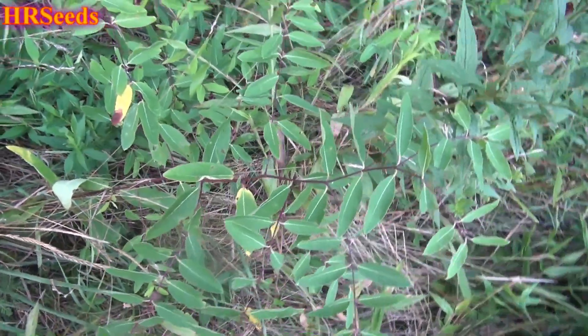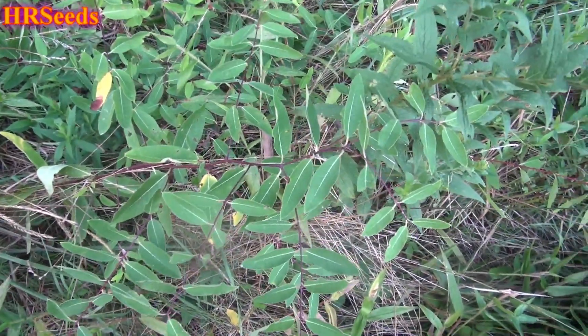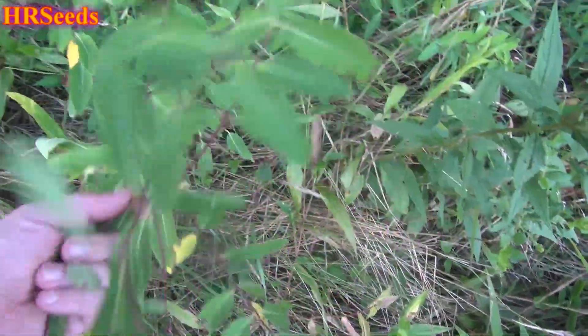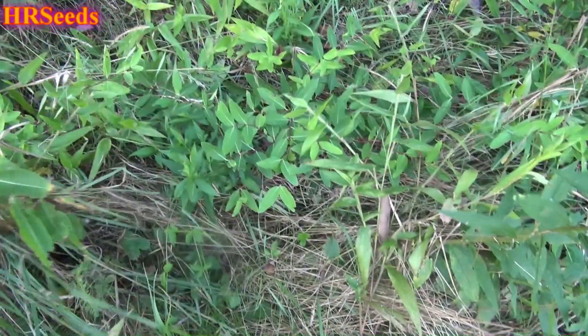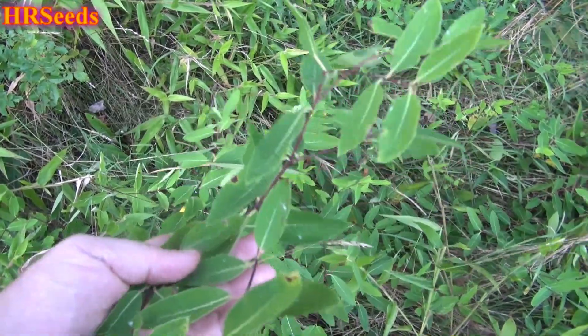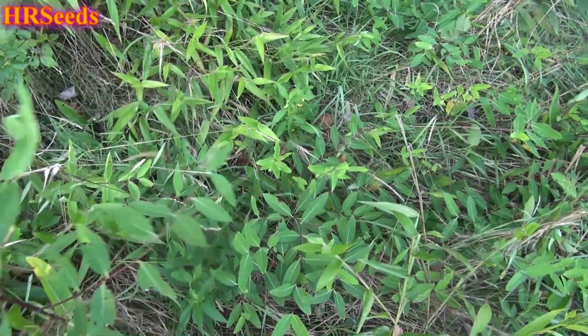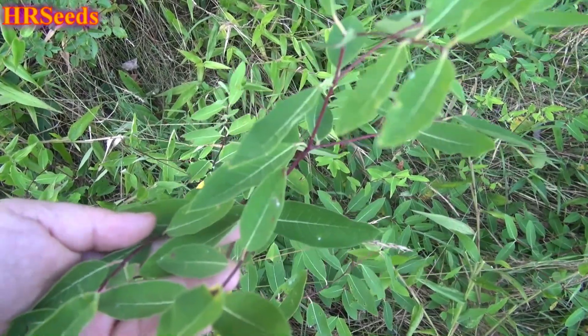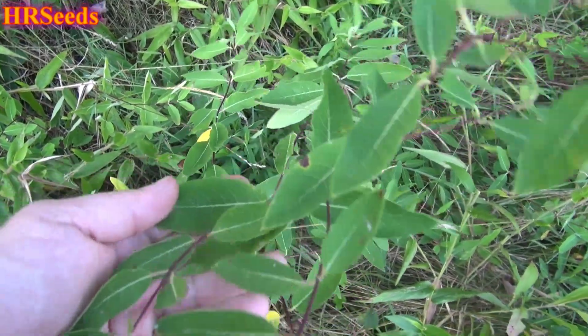Here is another edition of HR's 'What's This Plant?' I've never seen this before — it doesn't grow on my property. This is the first time I've ever seen it, and I'm on my neighbor's property right now. Sorry about the lawnmower running in the background.